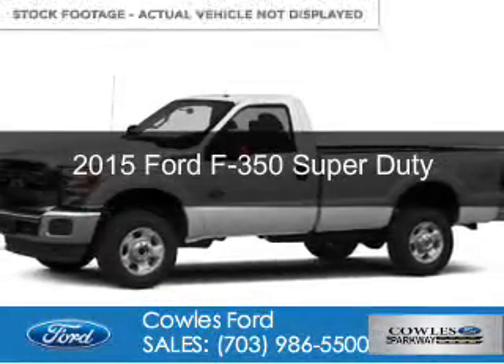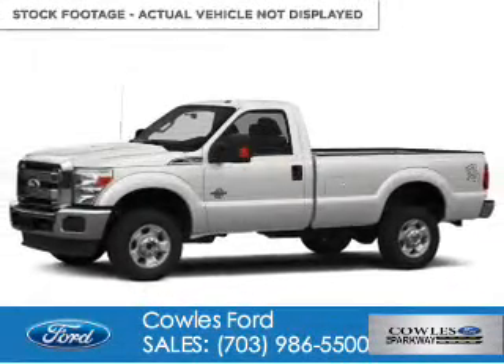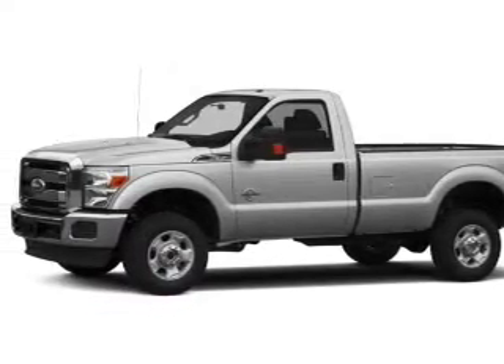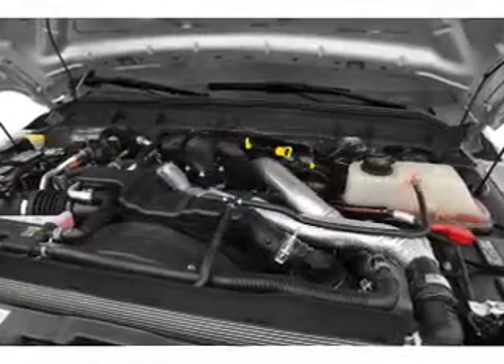This is a new 2015 Ford F-350. It's powered by 4-wheel drive, a 6.2-liter, 8-cylinder engine, and a 6-speed automatic transmission.